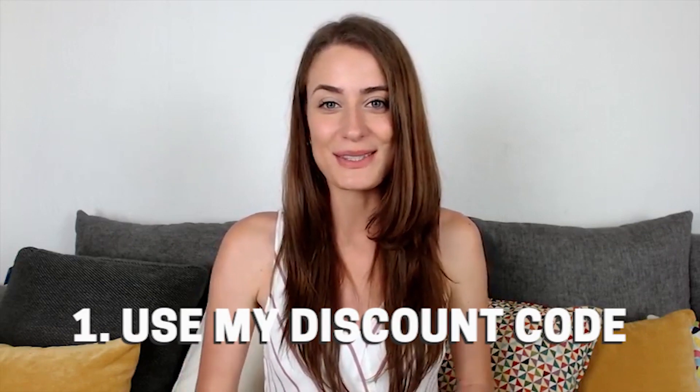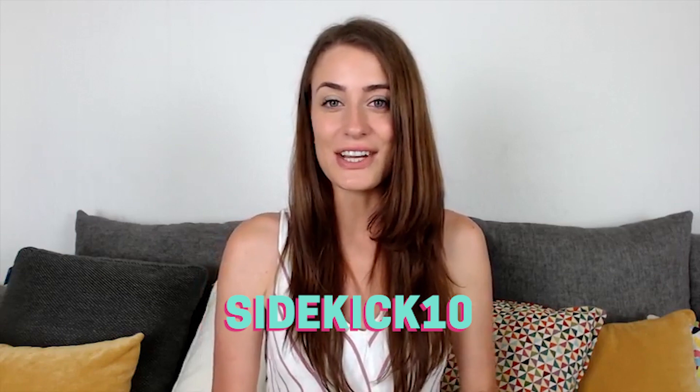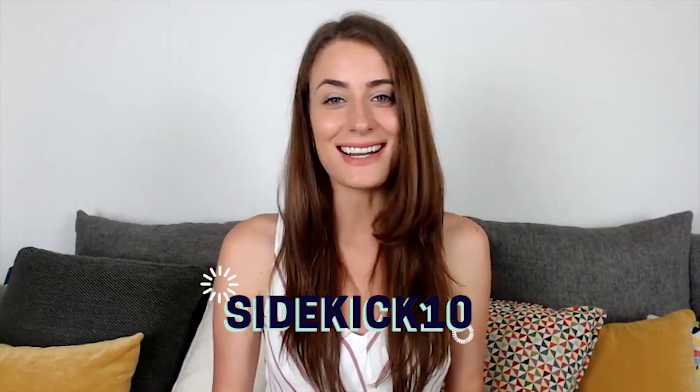The first way to get a discount is to simply use my discount code. If you use the code sidekick10 at checkout, you're going to save 10% off your first month or year of Squarespace. You're definitely going to want to go with the annual plan because the discount code only applies to your first purchase. So if you go with the monthly plan, you're only going to save 10% off the first month — it's not on a continuous basis. So it's sidekick10.